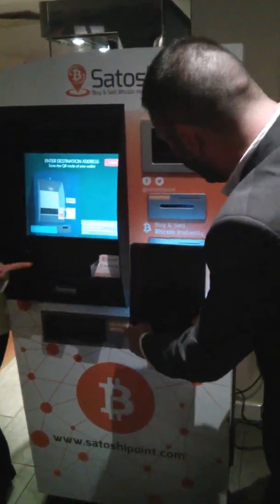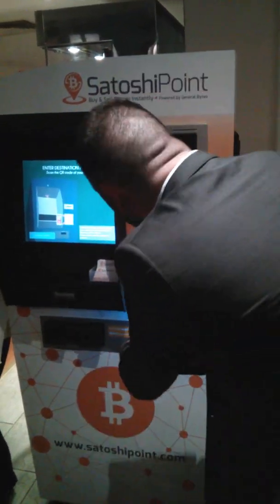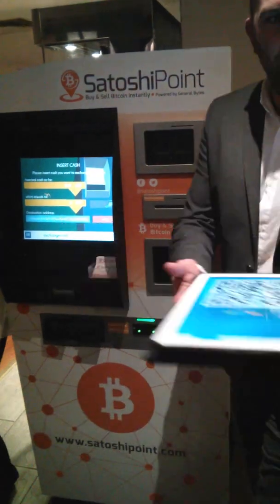I've never scanned on this before, I haven't switched it. There we go — it's read the Bitcoin address.